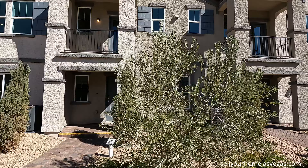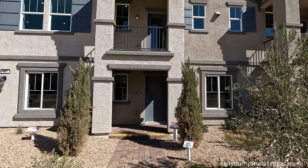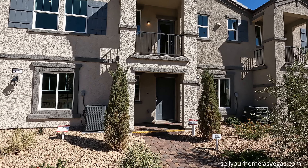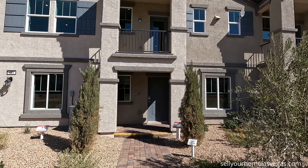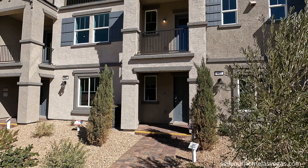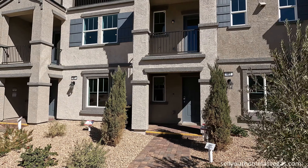Moving right over, we do have our interior unit. This is the Griffin. It's 1,253 square feet, three-bedroom, two-bath, two-car garage. This one does have an option to do a dual primary bedroom. It's a pretty sweet option. Pricing on this home is $346,990.